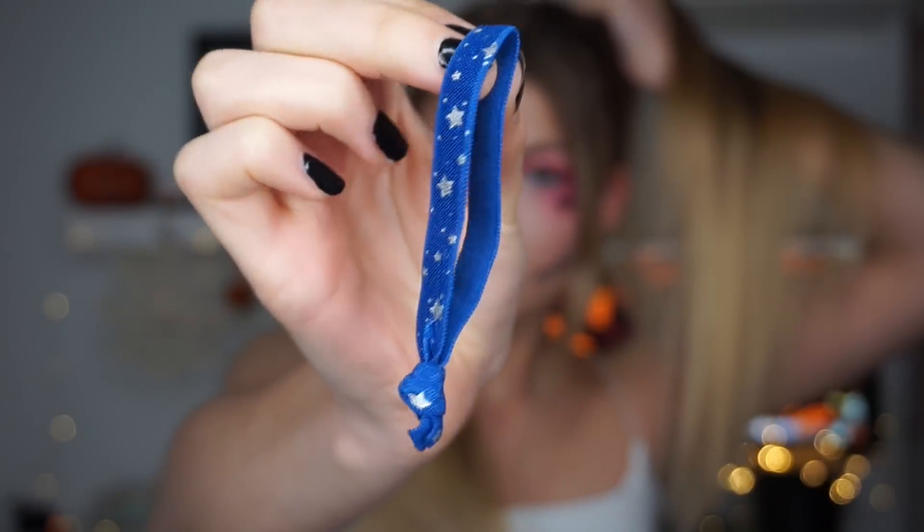The final Halloween hairstyle is inspired by the character Harley Quinn — the classic bunches. I'm leaving the front section out and then brushing my hair upwards making sure they have a lot of height to them. Then I'm tying it up with a star design Banzie, which is so pretty, and then repeating the same process on the other side.